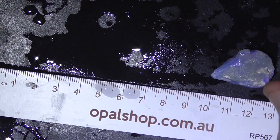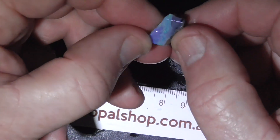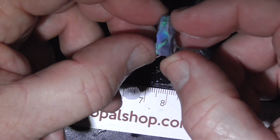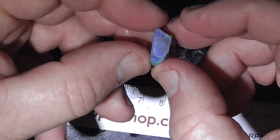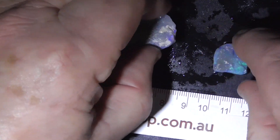Second piece on grey type material. Bright bar around here. A bit swirly, so you could get a pattern stone out of this piece.